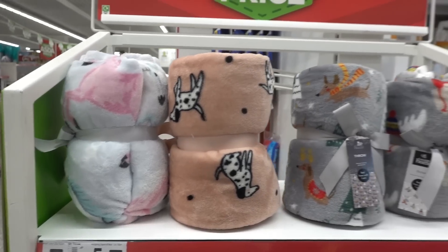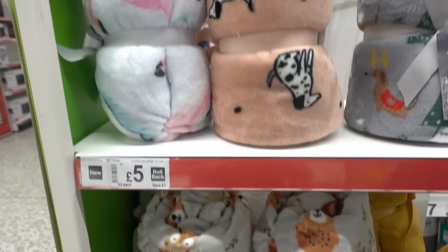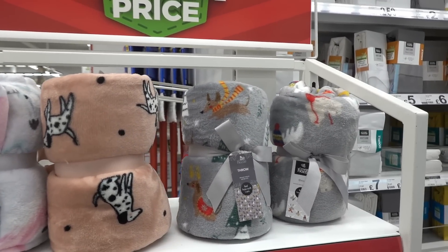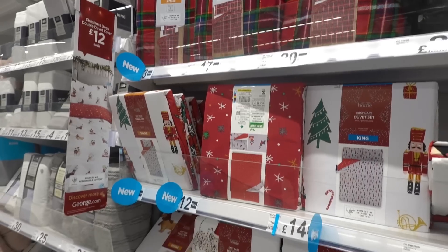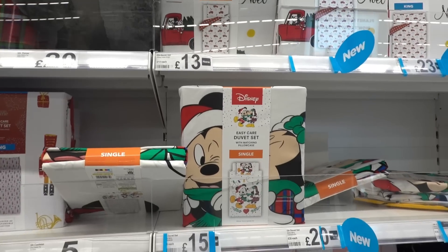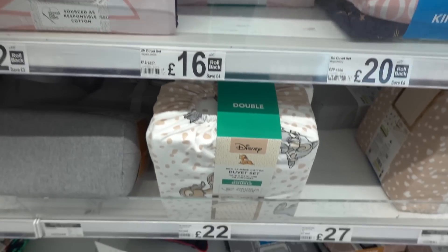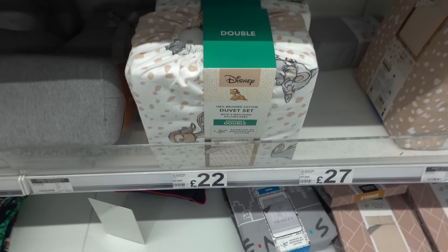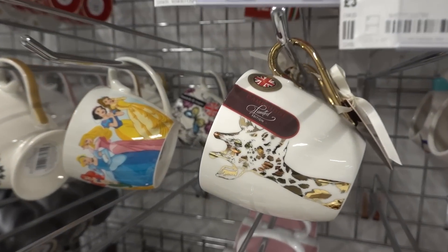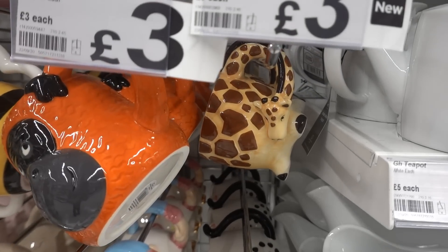They have a lovely range of fleece blankets for only £5 each. You can choose from Woodland, Dalmatian, Unicorn, Flamingo and Christmas. Loads of Christmas duvets starting at only £12 including Disney ones. They also have Harry Potter duvet sets and this double duvet set for £22 which is Bambi.